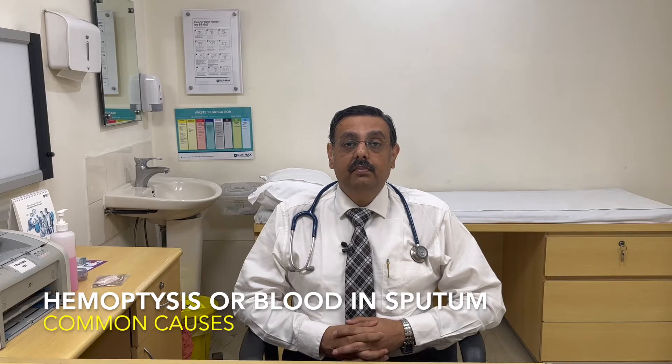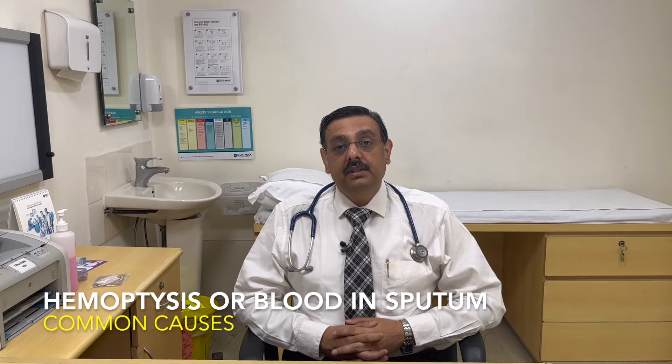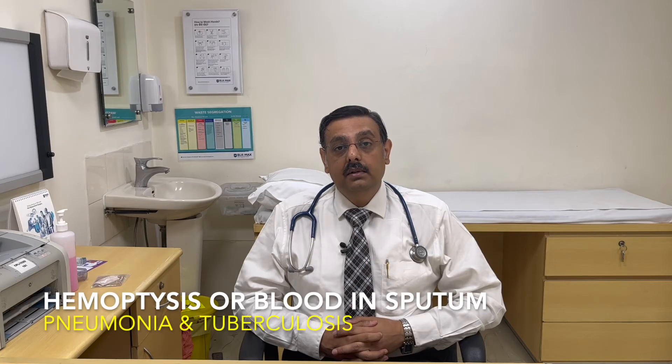What are the common causes of Hemoptysis in children? The causes of Hemoptysis in children could be many. The most common are things like pneumonia and tuberculosis.